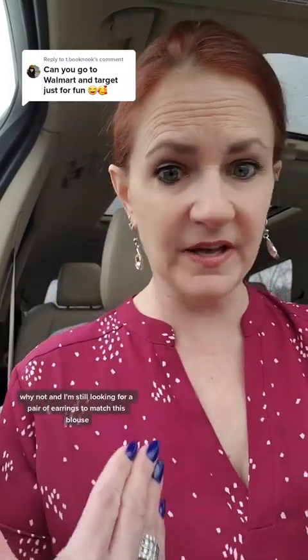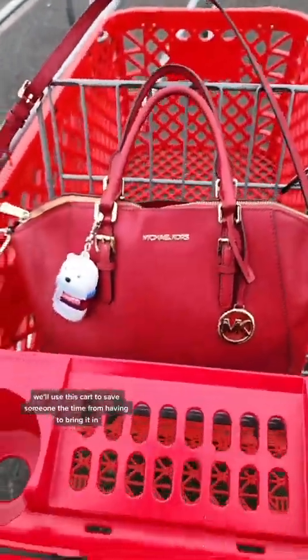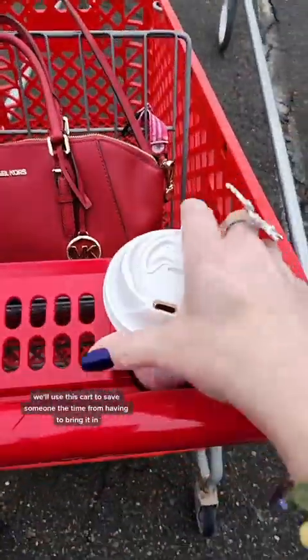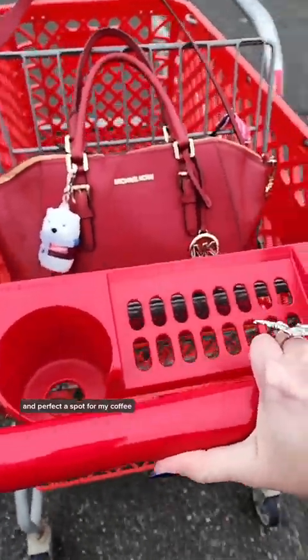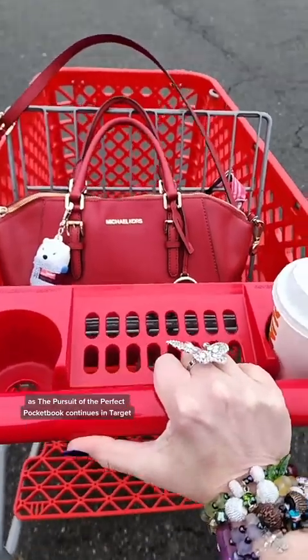And I'm still looking for a pair of earrings to match this blouse. Let's go. We'll use this cart to save someone the time from having to bring it in. And perfect — a spot for my coffee, as the pursuit of the perfect pocketbook continues. In Target.